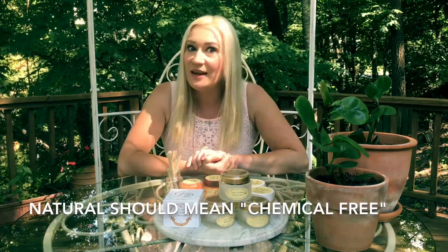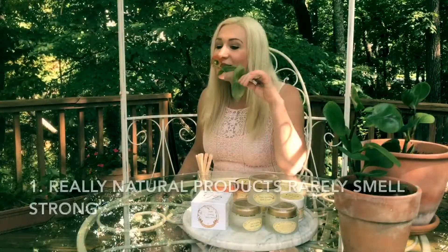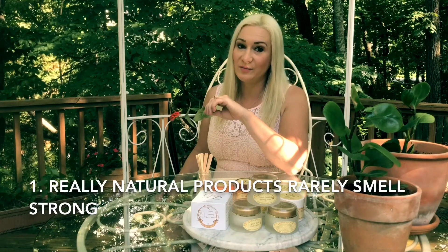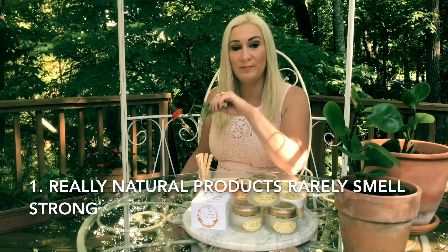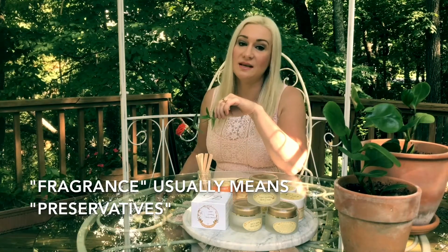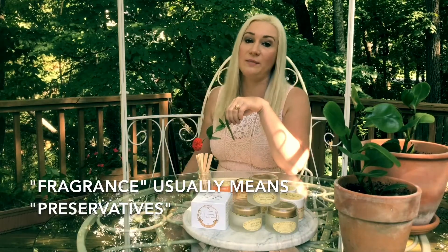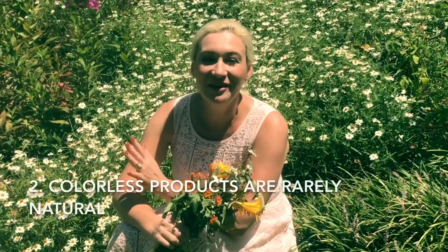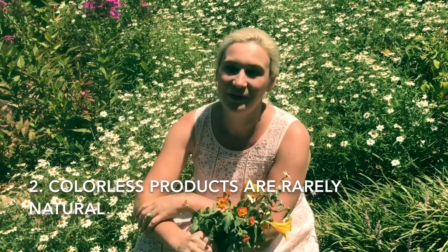Natural oils and herbs have a very mild smell to them, so if your product smells perfumy, most likely it has synthetic fragrance in it. Many times dangerous preservatives are labeled as fragrance since they possess what's called an aromatic ring and smell really good.